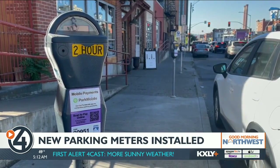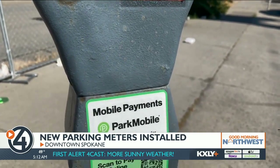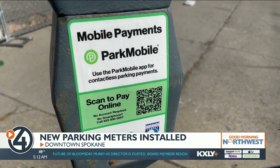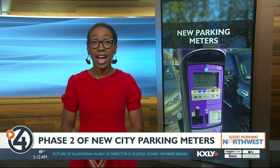This is what those old meters look like. Right now they each have different colored stickers to indicate time limits, and you're asked to use the Park Mobile app to pay. Park Mobile is the new, only contactless way to pay starting today. If you've been using the Passport Parking app, you can delete it.